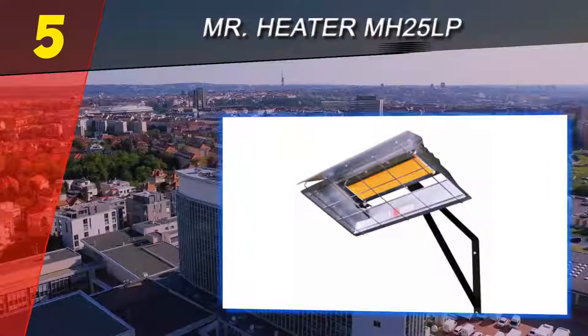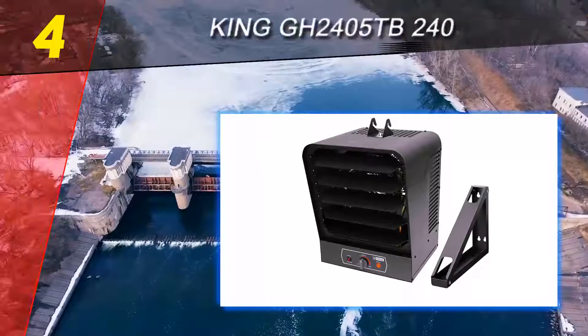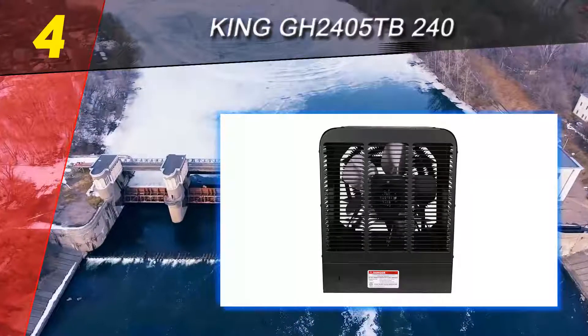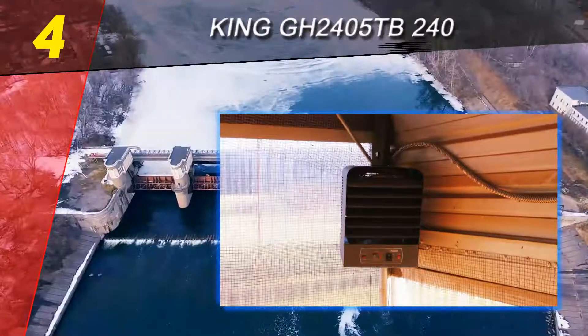This is an excellent heater for use where noise might be an issue, or if your garage is situated within the main structure of your home. For more information and pricing, check out the product links in the description below. Coming in at number four on our list: the King GH2405TB240.